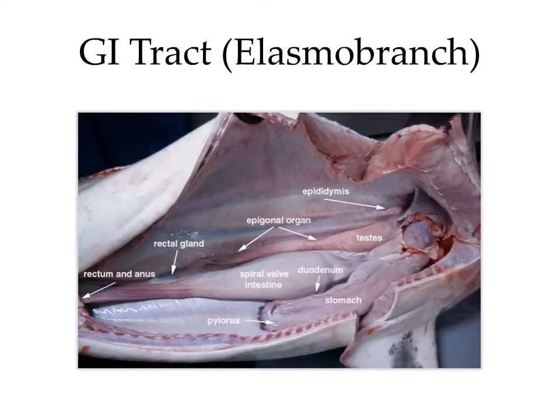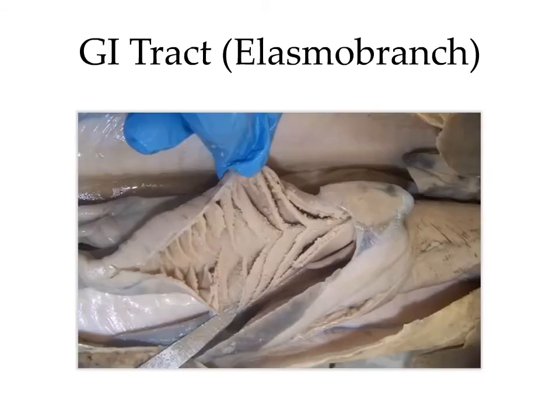The gastrointestinal tract of elasmobranchs, including the sharks and rays, is similar to that of bony fish, but with slight differences. One difference is that the intestine is a spiral valve intestine. They also have a rectal gland, labeled in red, which is involved in the excretion of excess sodium and chloride. When the spiral valve intestine is cut open, you can see a valve that runs down the length of the intestine in a spiral-like fashion — the point of this is to slow down transit time and increase the surface area for digestion and nutrient absorption.